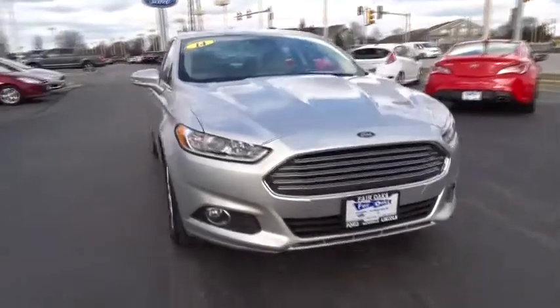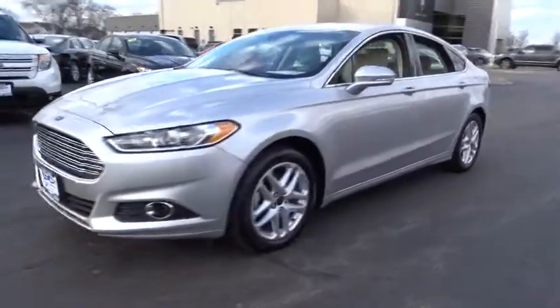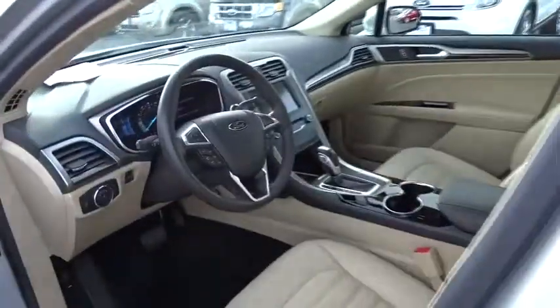The 2014 Ford Fusion. You can have both impressive power and great economy in a Fusion. This vehicle has less than 60,000 miles. Here are some of this vehicle's great options.